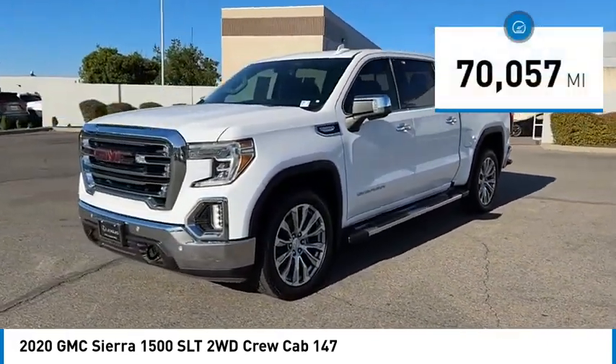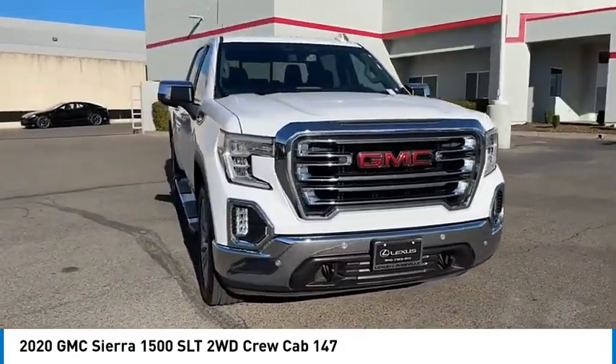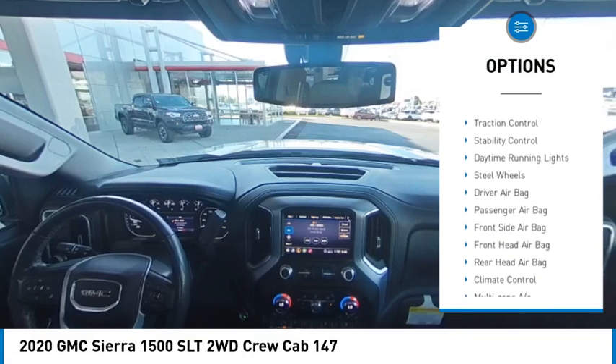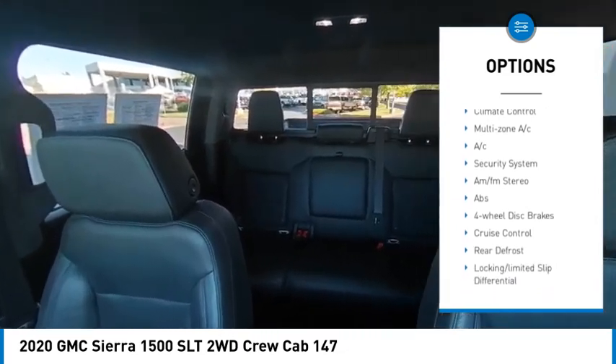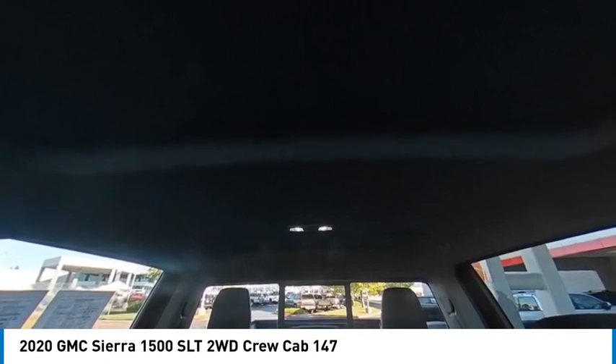This vehicle has less than 75,000 miles. Here are some of this vehicle's great options: sliding rear window, tire pressure monitor, blind spot monitor, tow hitch, chrome wheels, heated mirrors, traction control, stability control, daytime running lights, steel wheels.